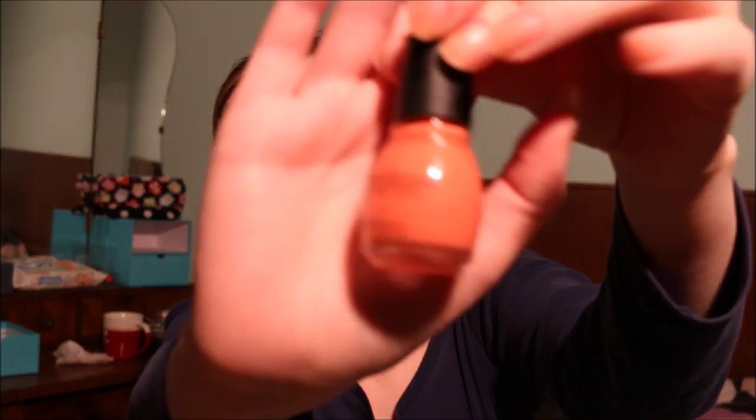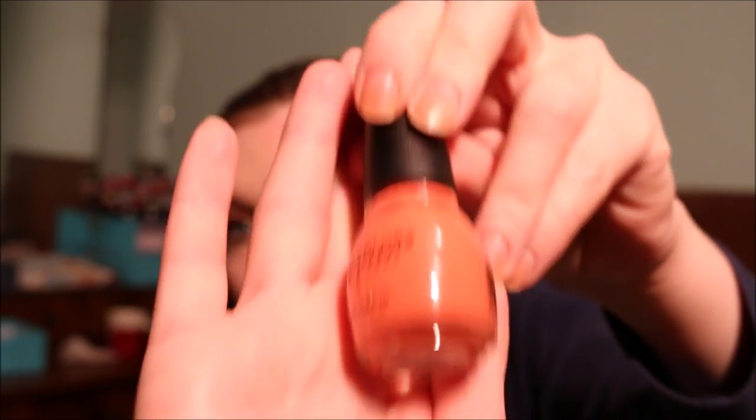Then I have a Sinful Colors nail polish in the shade Hazard. This is an orangey coral shade and I love it a lot, but I have similar shades and I just don't reach for this as often as I'd like. So I think I'm going to find a new home for this.